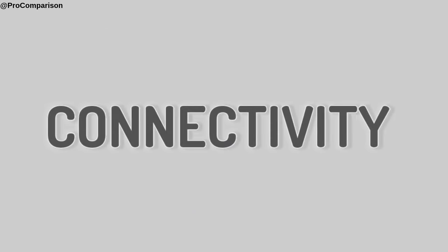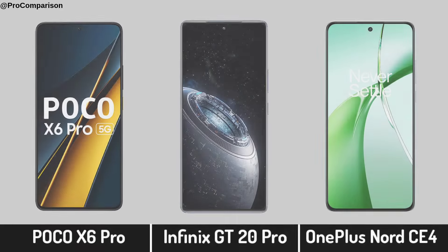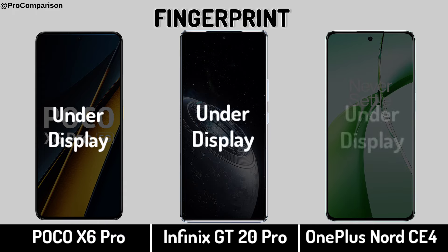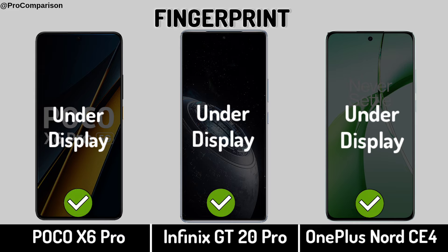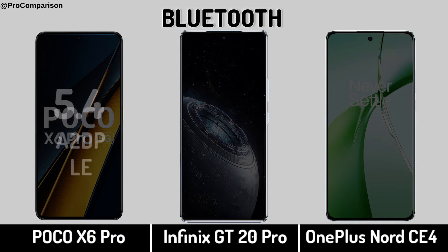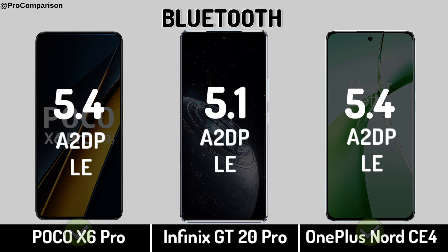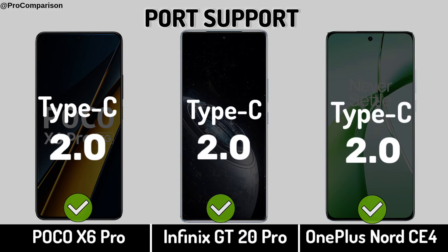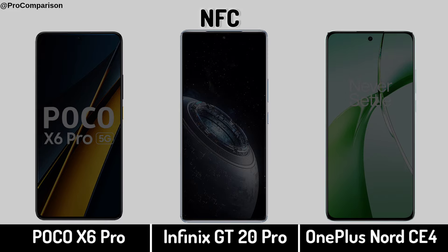Now for connectivity. Network. Fingerprint Sensor. Bluetooth. USB Port support. NFC.